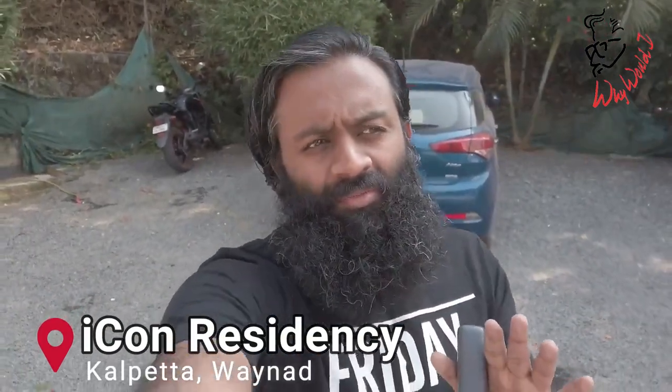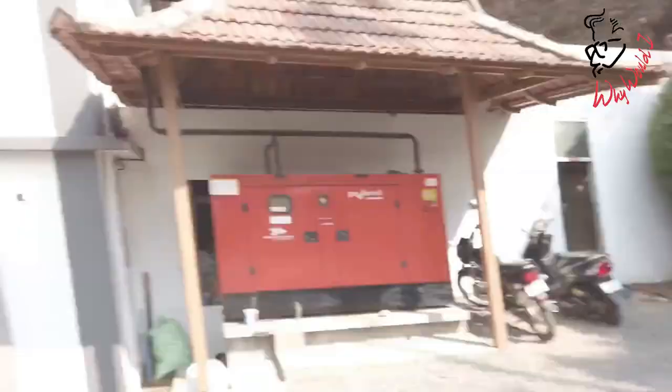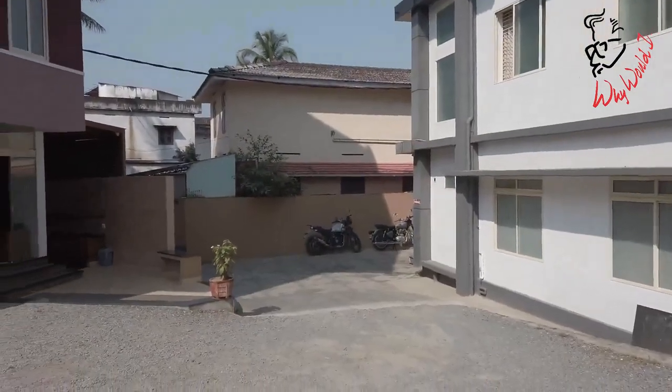We are now at Icon Residency in Kalpada. This location is almost walkable from the best beach. The reason for this video is that we purely liked this stay here, especially after getting a place that wasn't quite so good. I'll show you around the options available here so you can decide if you'd like to stay at Icon Residency Kalpada when you plan to visit Vyanada.